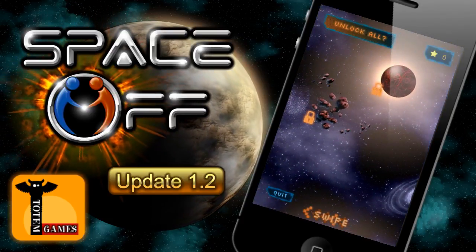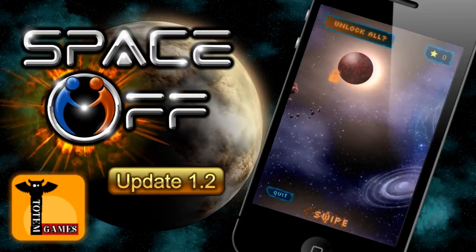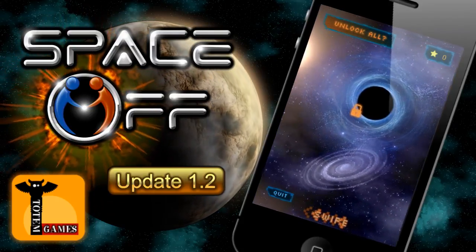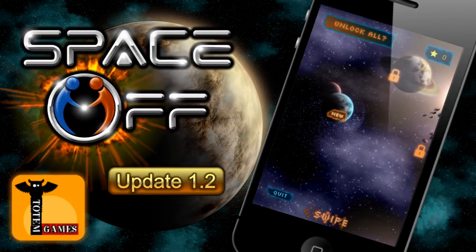In the level select screen, you will notice there is now an Unlock All button. This button allows users to unlock all levels via an in-app purchase, for those of you that just want to get into the multiplayer side of Space Off. Purchases can be restored through the Restore Purchases button in the options screen.